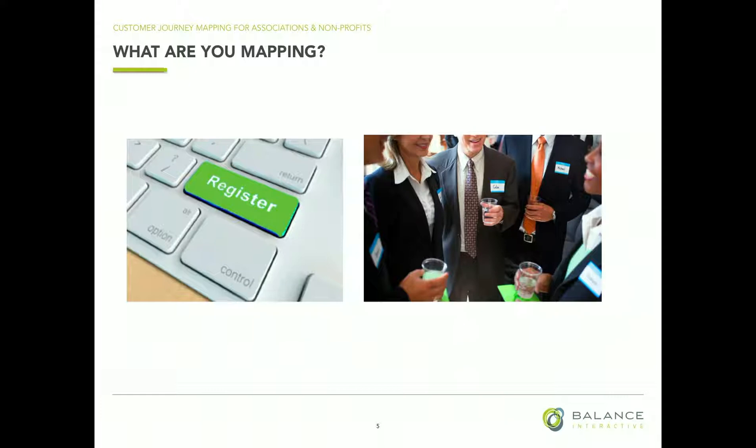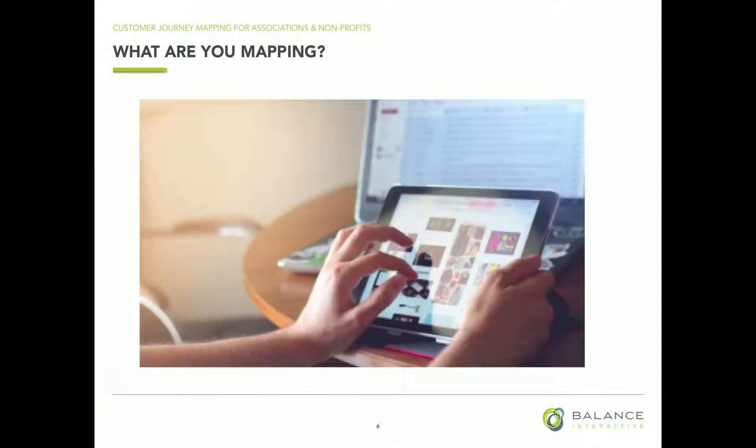The first thing you're going to do when you start this process is decide what you are mapping. There's a lot of different things you could dig into here. You can dig into the entire customer experience — how did they find us, what is the first interaction, what happens when they purchase, what happens at the end, what happens when we lose a customer. You may want to just choose the online process — what is the online piece of the customer experience, what is it like to register for an event?